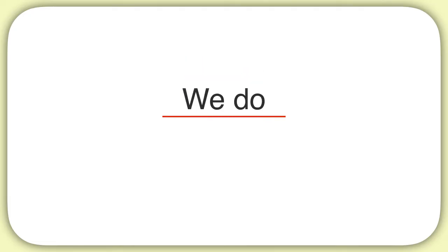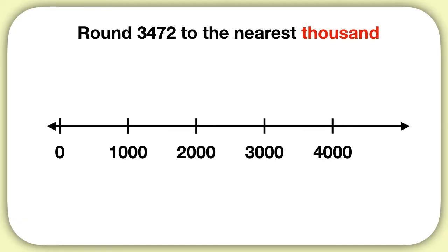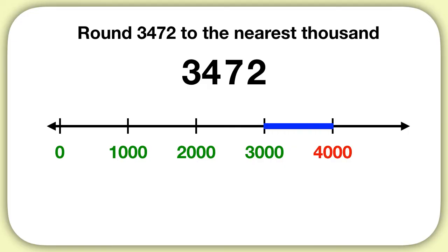Let's practice one of these together. Let's round 3,472 to the nearest thousand. We are again rounding to the thousands place, so we will think of a number line with thousands on it. 3,472 is more than 0, more than 1,000, more than 2,000, more than 3,000, but less than 4,000. It's somewhere in between 3,000 and 4,000.